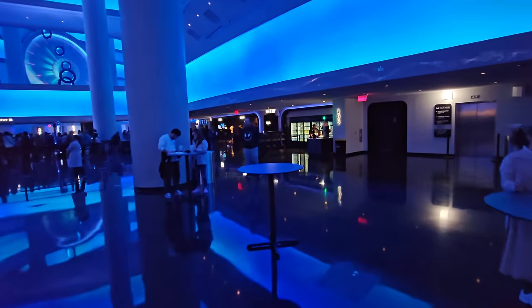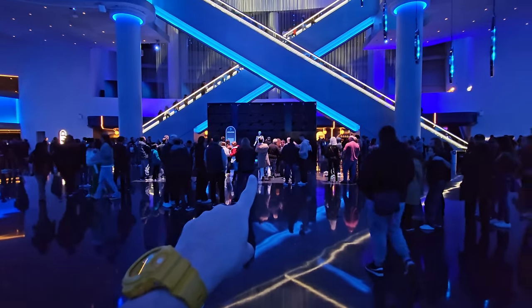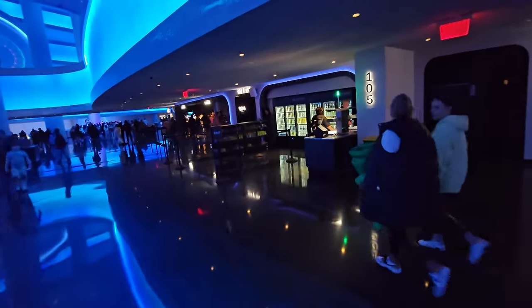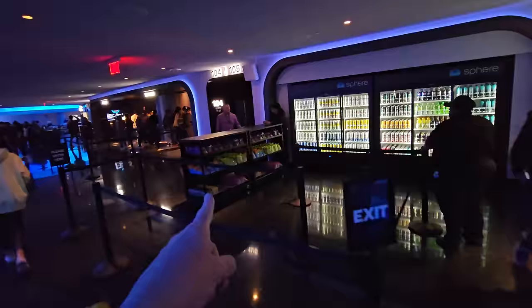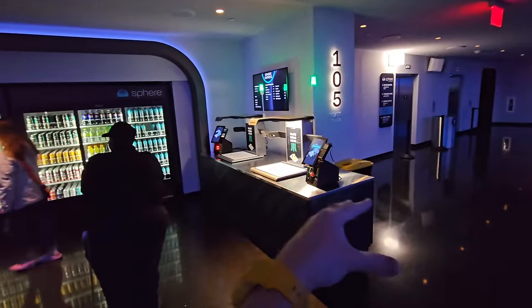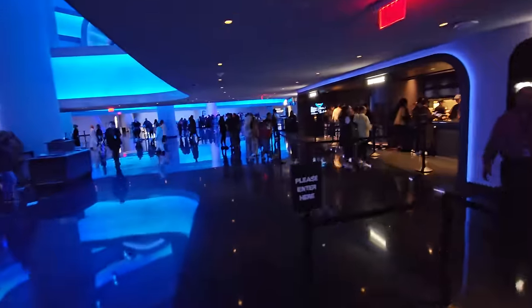On this side there are elevators that'll take you up and down. The sound beams are pretty loud because they beam it straight at you. On this side there are grab-and-go food places — you get your drinks or snacks, place them on the scanner, and it charges you automatically. A bottle of water is about seven dollars, other drinks eight dollars. Not the cheapest things.